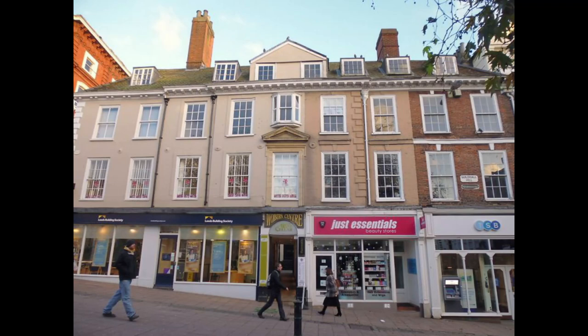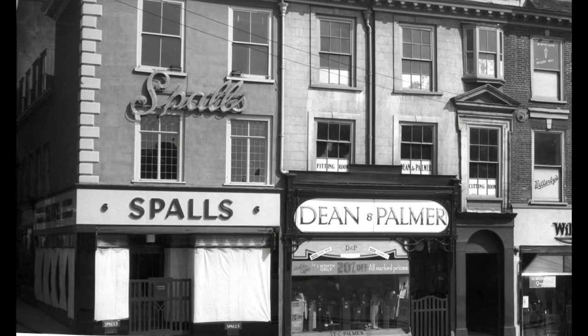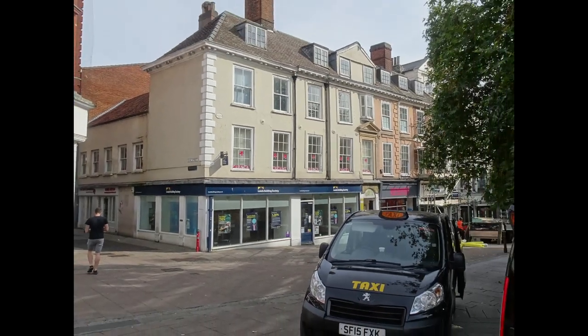Beginning at the bottom of Guildhall Hill east of Dove Street, these business premises were originally houses dating from the early 18th century and are Grade II listed. I remember BB Adams on the corner as the first place I ever used a credit card — it's now the Leeds Building Society.